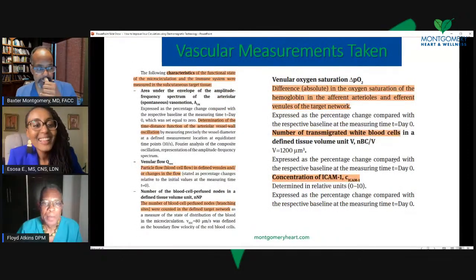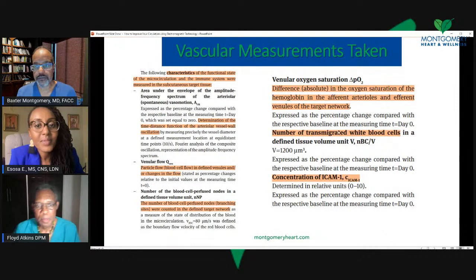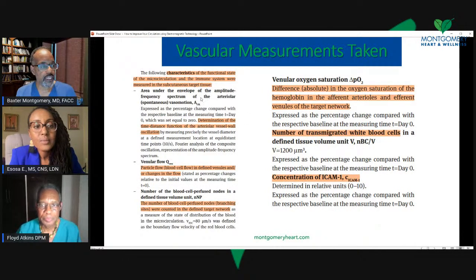The vascular measurement — what did they measure over time? This is a complex slide, but the characteristics were taken. Number one, they looked at the determination of time, distance, and function of arterial vessel wall oscillation. Basically, they looked at vasomotor — how much did these vessels oscillate? We think of our blood vessels as pipes that allow flow to go through.